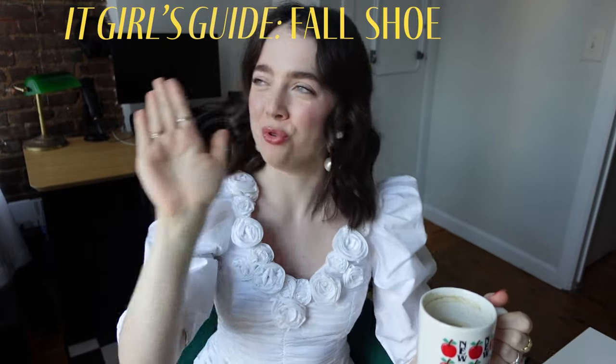Welcome back to the channel. Today I have a very exciting video for you. This is the It Girls Guide to Fall Shoe Trends.